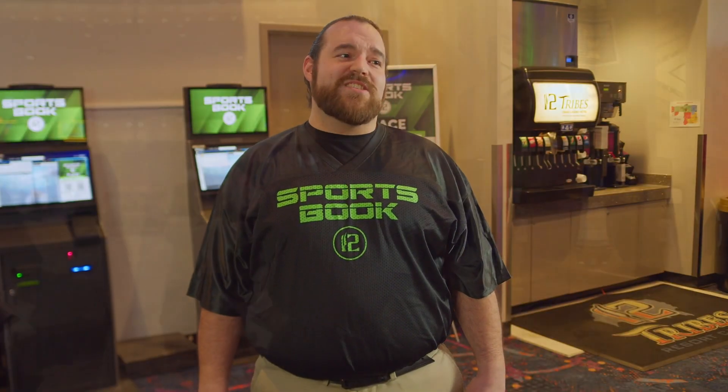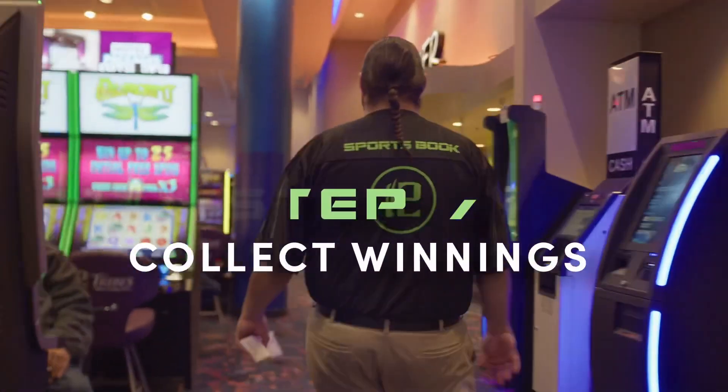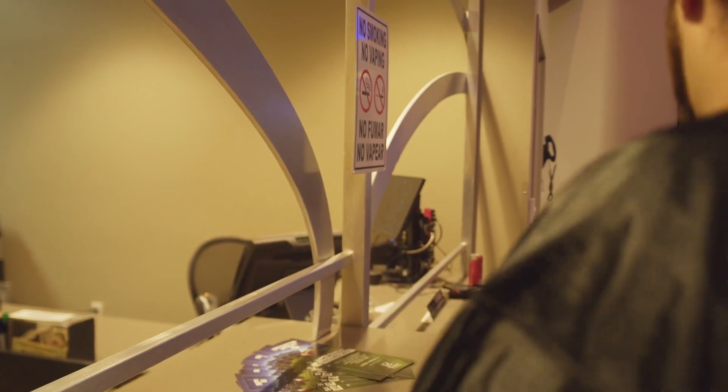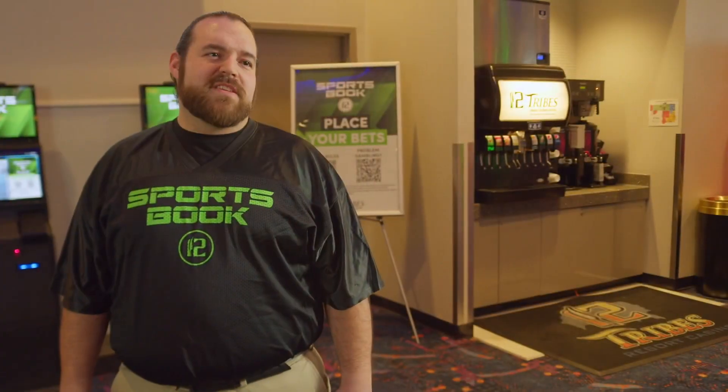If your pick was right and you won your bet, you can head on over to the cashiers and collect your winnings. And there you have it — how to place a bet on our sports betting kiosks. Watching and wagering has never been easier here at 12 Tribes Colville Casinos, where we are far from the ordinary and close to the adventure.